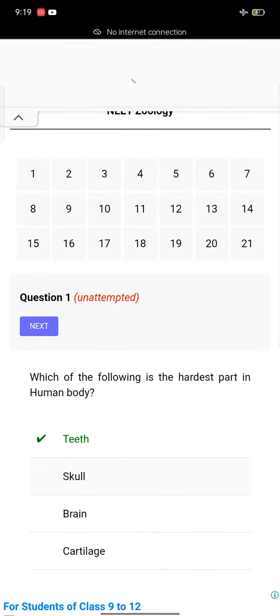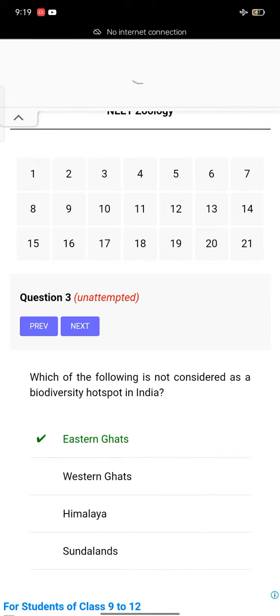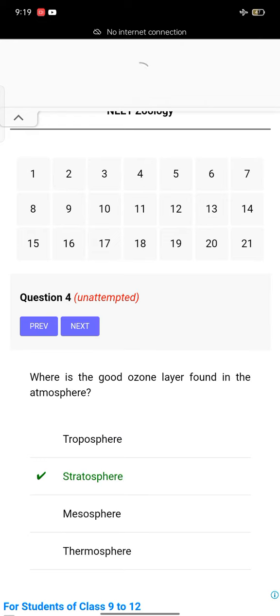Which of the following is the hardest part in the human body? The answer is T. Next question: bone marrow is absent in birds. Which of the following is not considered as a biodiversity hotspot in India? Eastern Ghats. Where is a good ozone layer found in the atmosphere?